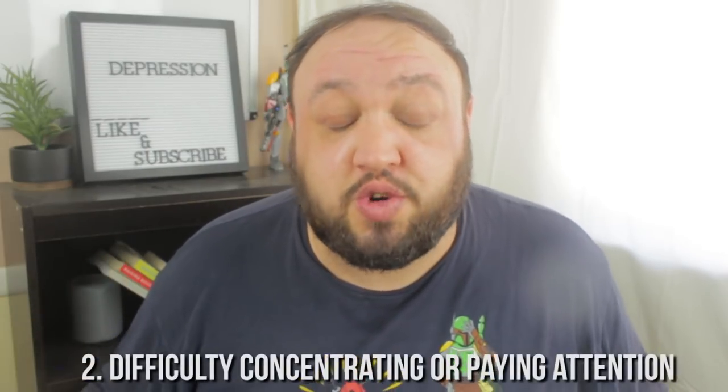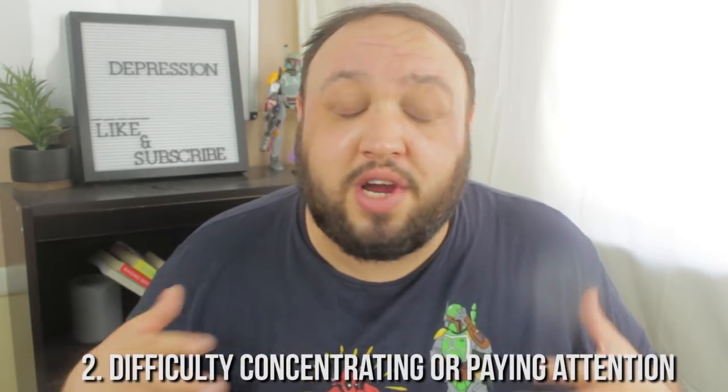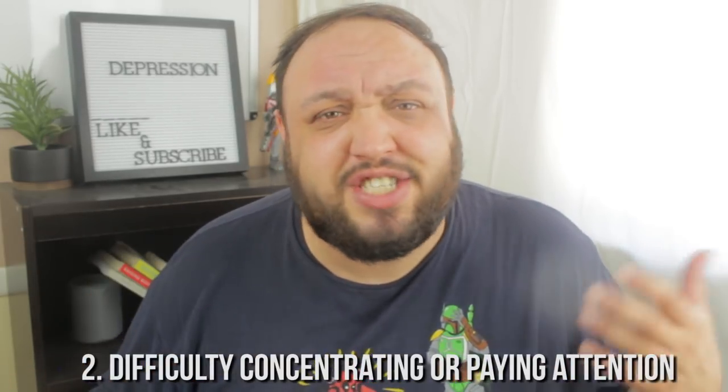Sign number two is difficulty concentrating. If you're working and your mind's constantly wandering, or you're reading a book or watching a TV show and you have to go back because you just read five or ten pages and don't know what you read, or you find yourself getting lost in movies and constantly having to rewind — this can be a symptom of high-functioning depression.